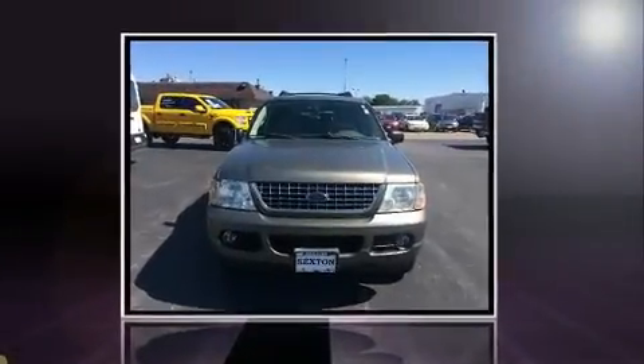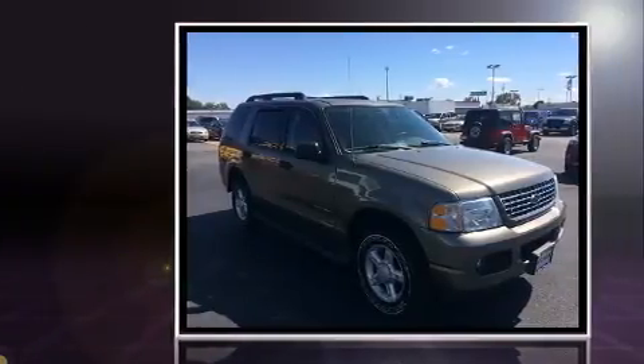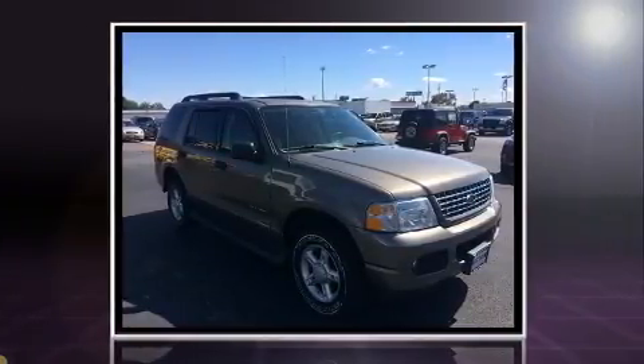Step into the 2005 Ford Explorer. It features four-wheel drive capabilities, a durable automatic transmission, and a four-liter six-cylinder engine.